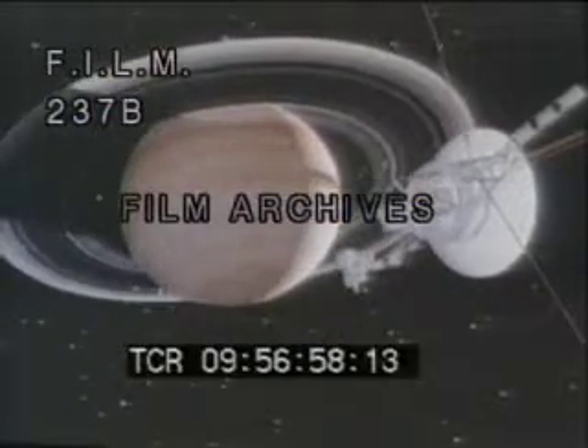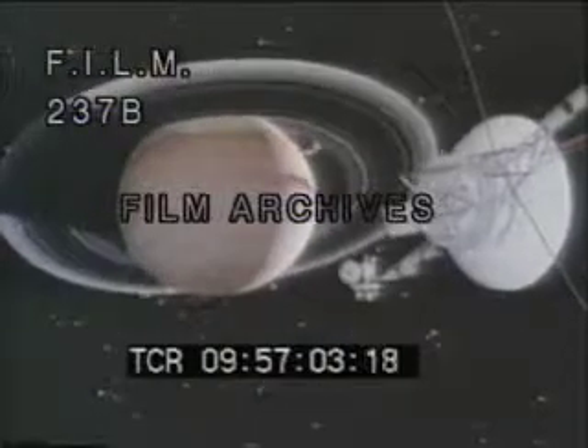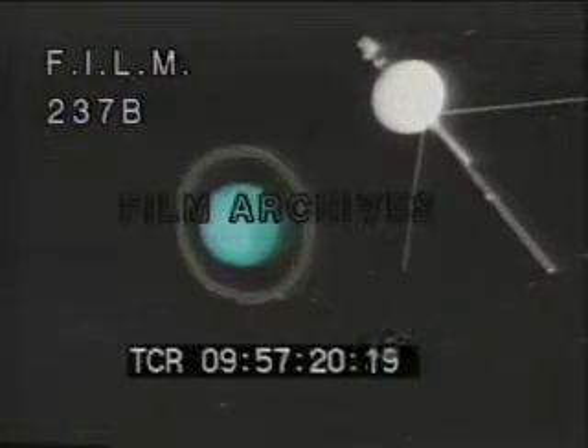August 1981. Voyager 2 recedes from Saturn on its journey to Uranus and beyond. The recent discovery of nine rings encircling Uranus and its five known moons hold the promise of fresh discoveries. And in four more years, Voyager 2 will reach that planet. Three years later, it will reach the eighth planet, Neptune, and its great moon, Triton.